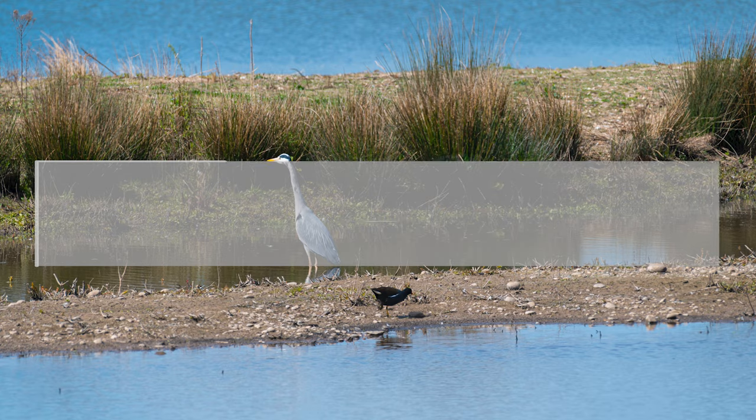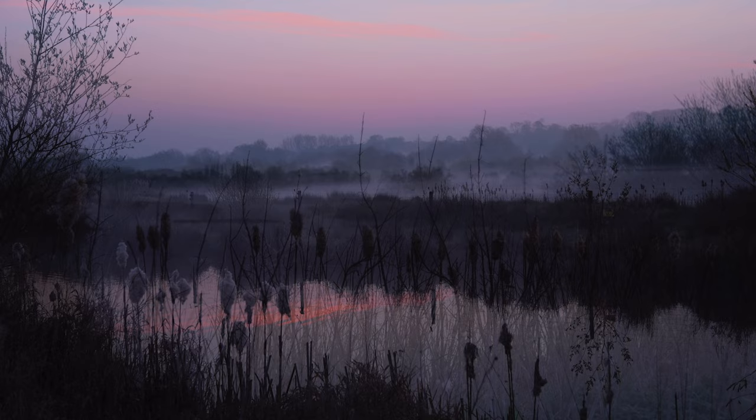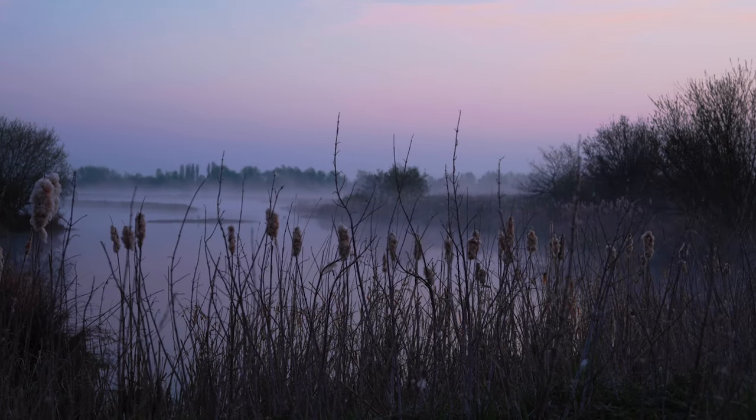Welcome to Middleton Lakes. Today is April 20th 2021. Follow me as we take a look at the Heron and the egret fishing for their morning breakfast.